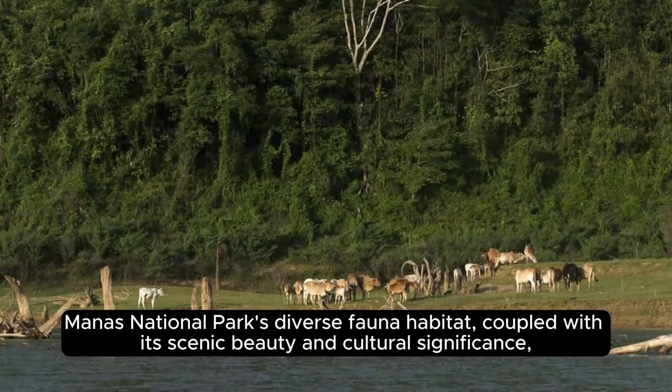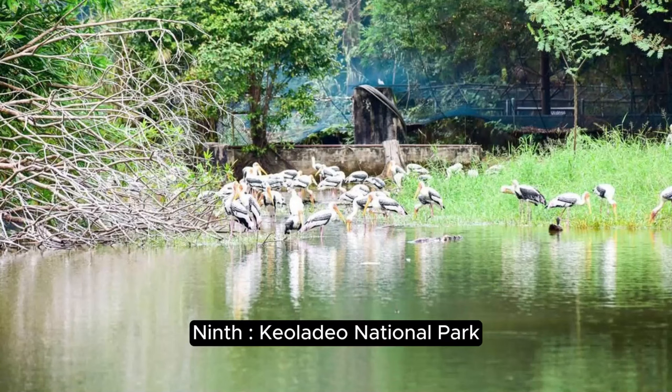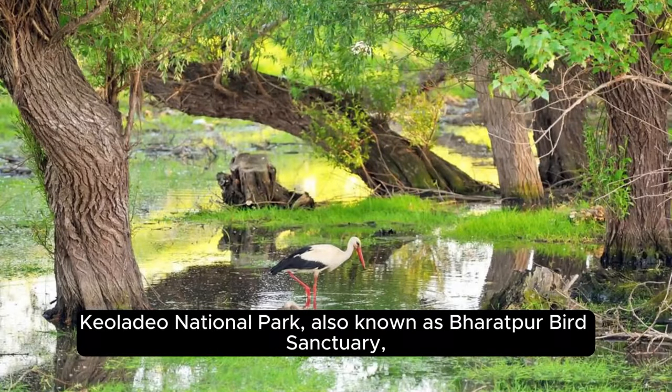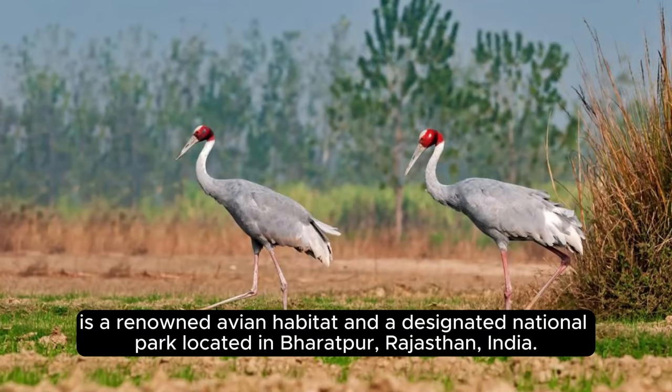Manas National Park's diverse fauna habitat, coupled with its scenic beauty and cultural significance, make it an important conservation area and a popular destination for wildlife enthusiasts. Keoladeo National Park, also known as Bharatpur Bird Sanctuary, is a renowned avian habitat and a designated national park located in Bharatpur, Rajasthan, India.